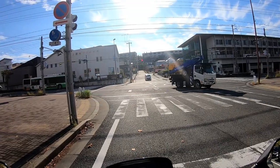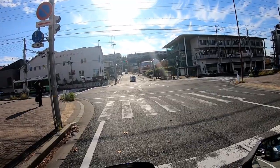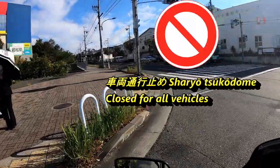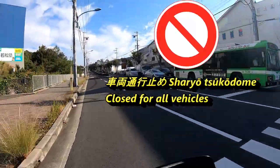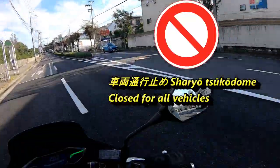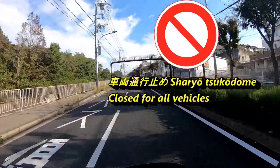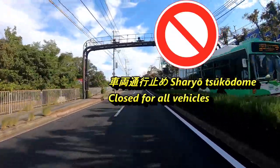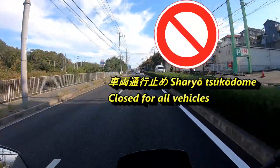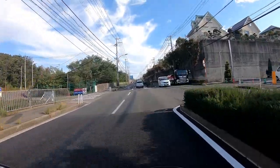The next sign is for all vehicles — it means closed for all vehicles. In Japanese it's called 'shario tsuko domei.' 'Sha' means car as in 'kuruma,' 'ryo' means both, so 'shario' means vehicles, 'tsuko' means commuting, and 'domei' comes from 'tomei,' which means stop.